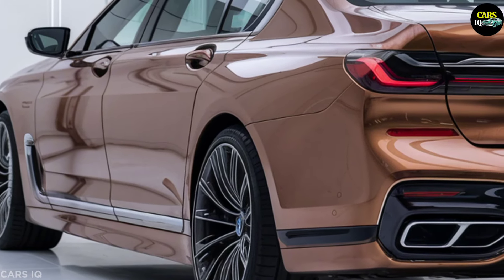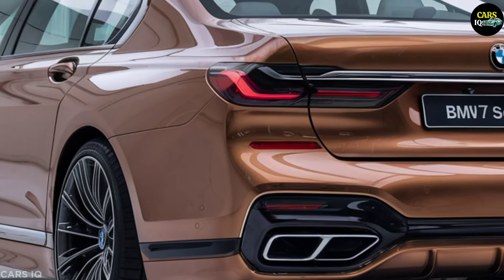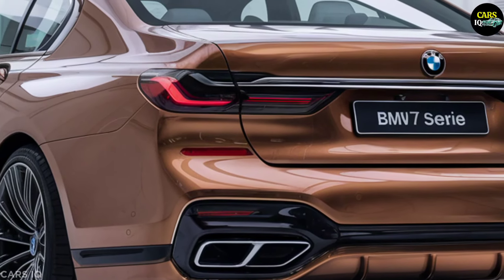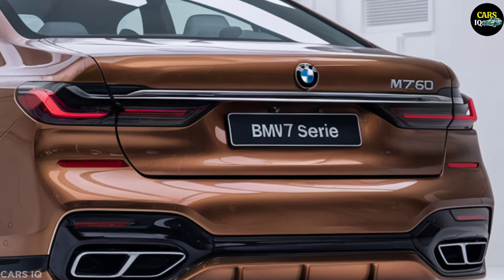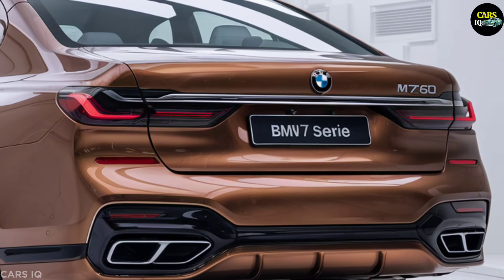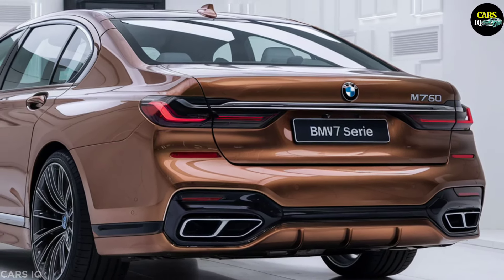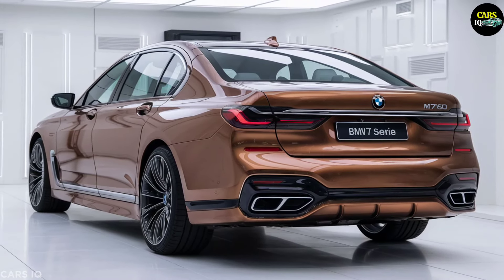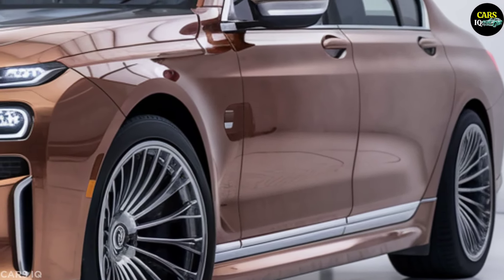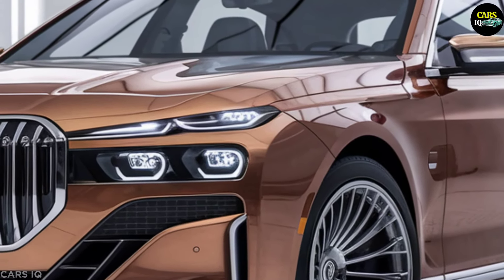Attention car enthusiasts, prepare to be mesmerized by the future of luxury driving: the 2025 BMW 7 Series M760i. This isn't just a car — it's the epitome of elegance and cutting-edge technology. Blending BMW's renowned engineering with futuristic advancements, the 2025 M760i redefines what it means to drive in style. Let's explore the remarkable features of this extraordinary vehicle.